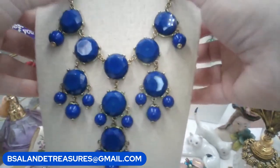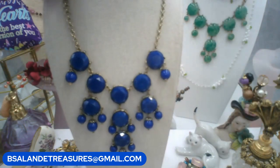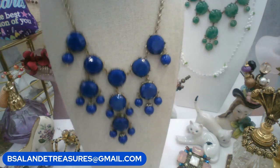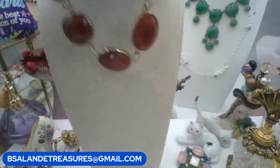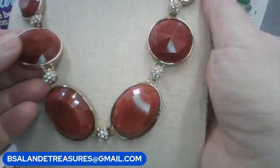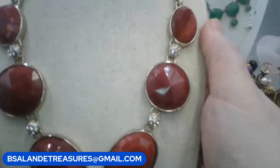I hope you guys are having a fabulous day. Let's do another necklace. This next one is by Ann Taylor, gold tone, very pretty. It's like a deeper faceted red, like a brick red, with clusters of clear rhinestones in between.